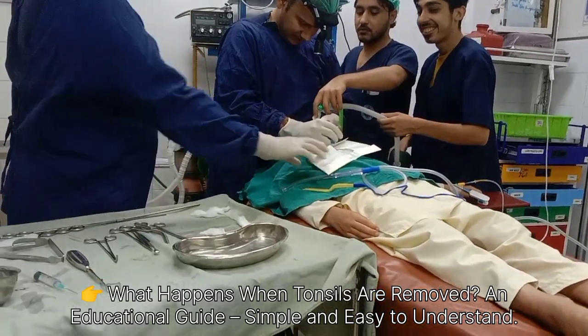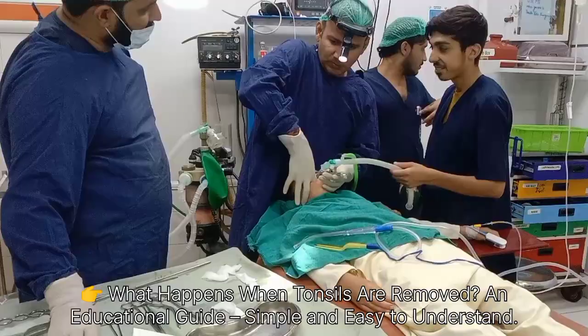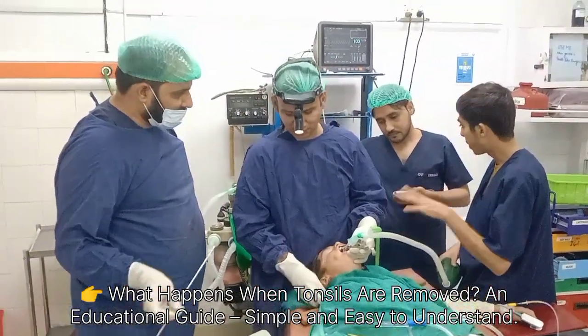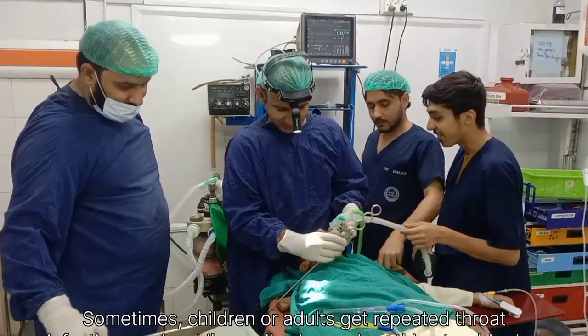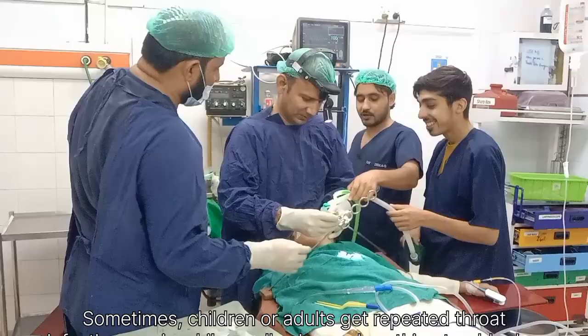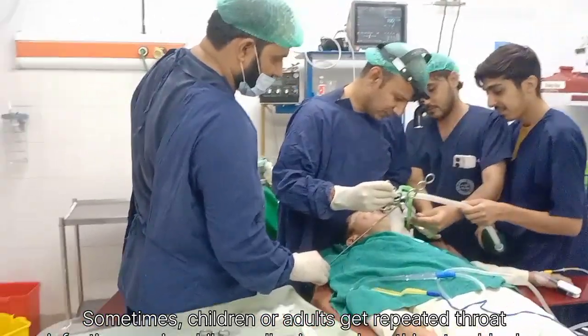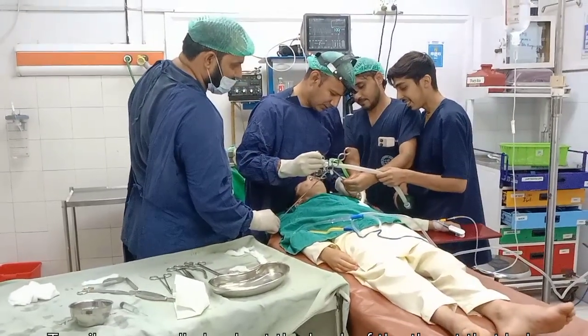Sometimes, children and even adults suffer from repeated throat infections, pain while swallowing, or breathing problems during sleep. In many cases, the main reason is the tonsils. Tonsils are small glands at the back of the throat that help fight infections. They act like a first line of defense against germs. But when tonsils themselves keep getting infected or swollen again and again, instead of helping, they become a problem.